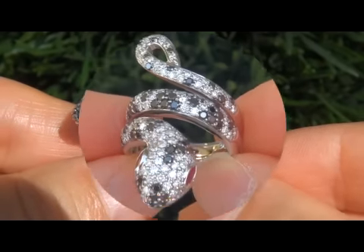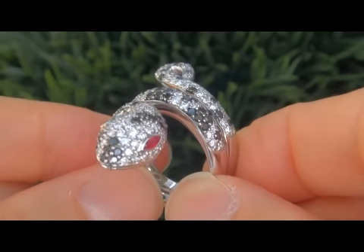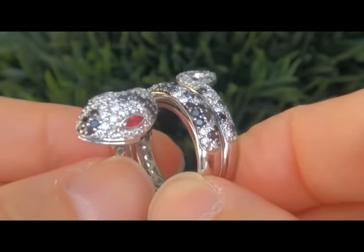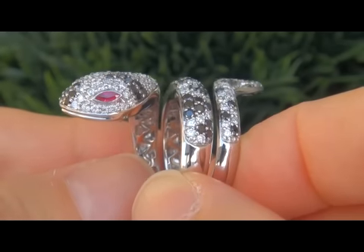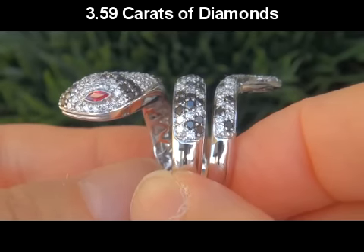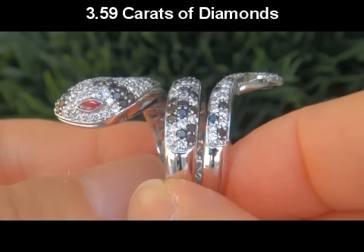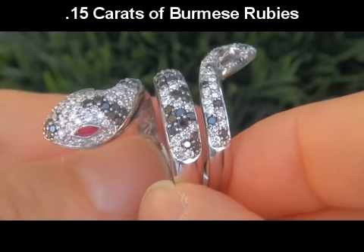It is a genuine solid 14 carat white gold vintage ring from a local estate collection. This is the best and only top quality diamond and gemstone snake ring up for auction. The diamonds weigh in at a big 3.59 carats and the snake's eyes are an additional 0.15 carats of natural Burmese rubies.